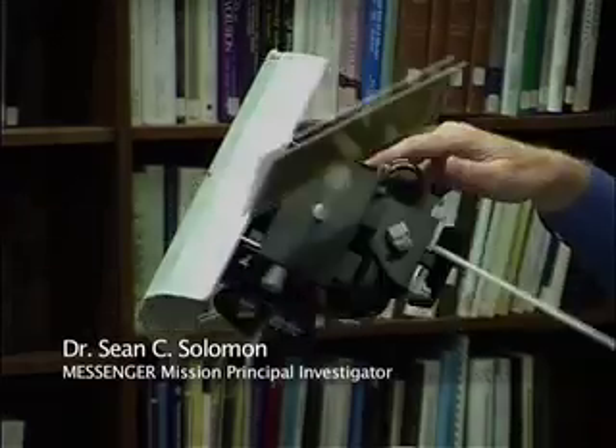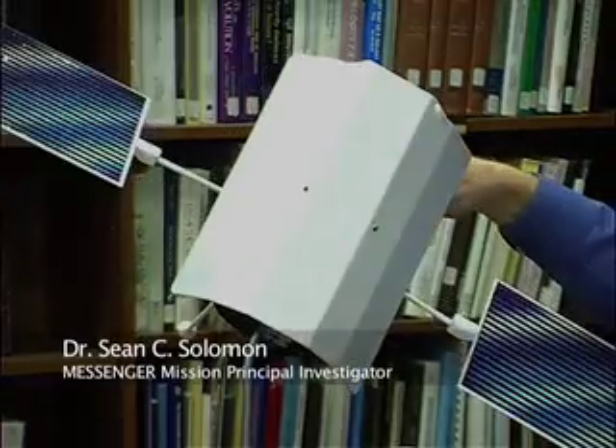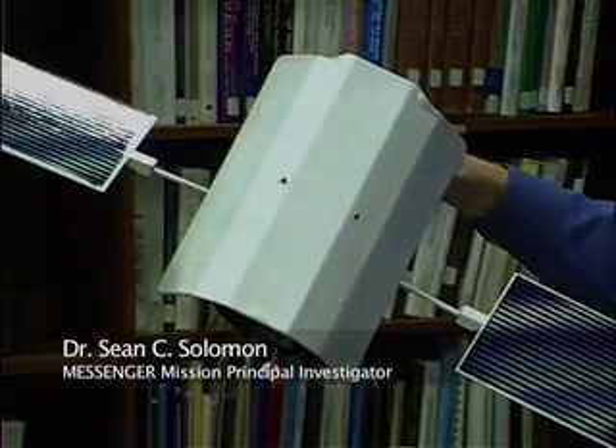But the backside, where all the instruments are, where all the electronics are, stays at room temperature. And so we can use conventional electronics in these systems.